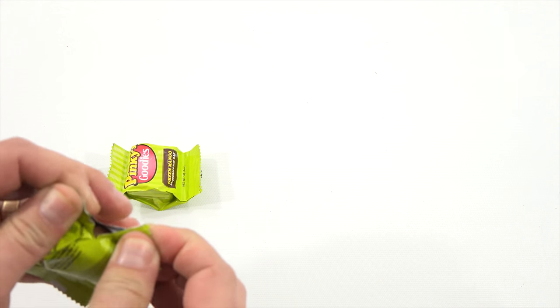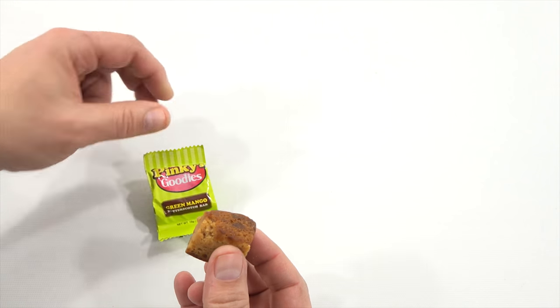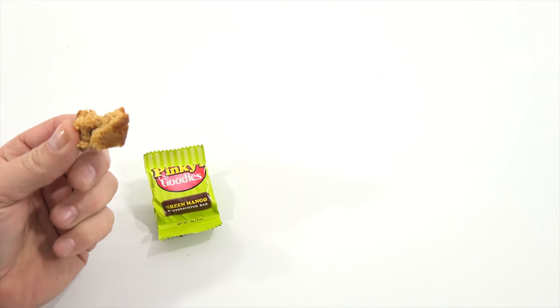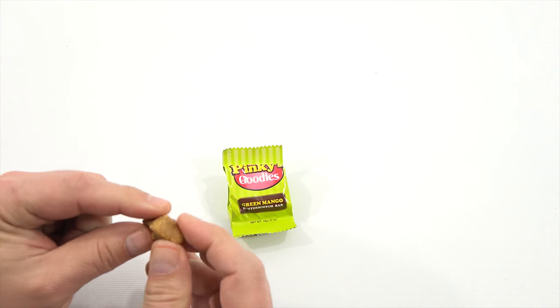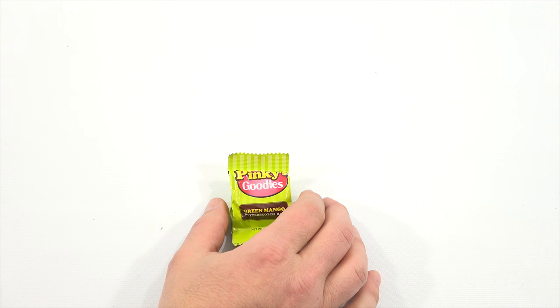Since I have two of these, I don't have to worry too much about the packaging. It's a green mango butterscotch bar. It doesn't smell like butterscotch to me. It doesn't taste like butterscotch to me either. There are some crunchy or chewy bits in there. Of all the things I've tried, this is probably the most unique. It's squishy — you can almost form it into a dough, it's so moist. It's not unpleasant in any way, just a little bit different. I'm not sure I taste butterscotch — maybe I'm just not familiar enough with that taste.